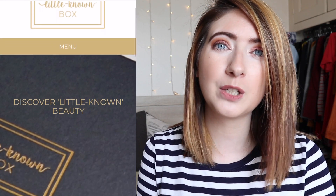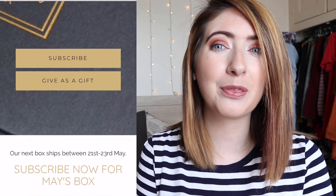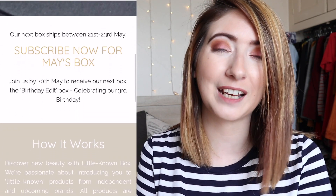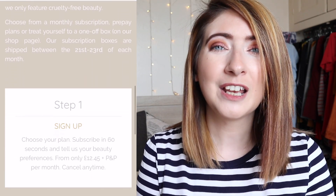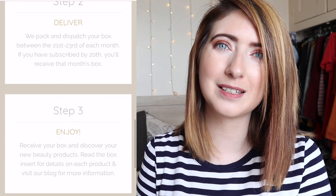For those of you new to Little Known Box, they do a monthly subscription service. It comes in at £14.95 a month with £3.75 postage and packaging. The box ships between the 21st and 23rd each month and you get between five or six cruelty free products each month with ethics and wellness in mind. They occasionally do limited edition boxes — they've done a vegan one in the past, and next month's box is celebrating their third birthday. Let's dive into April's edition.